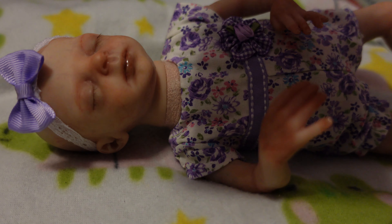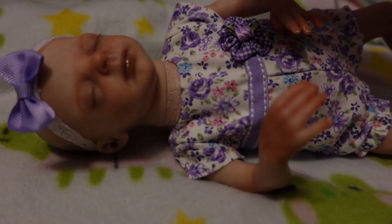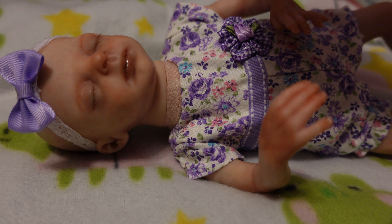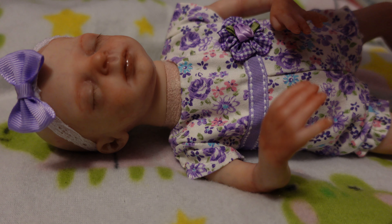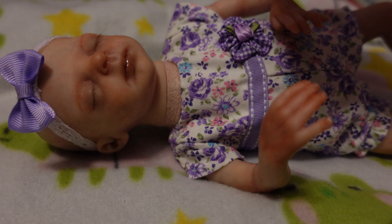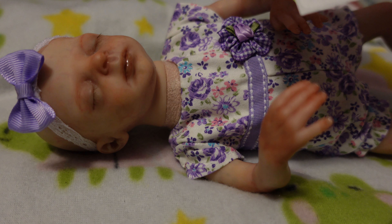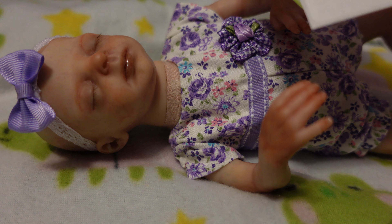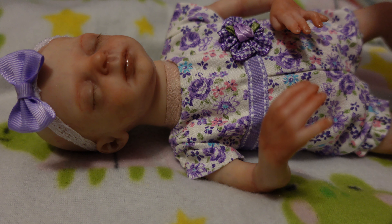Here is all of her info - I wrote down all of her info and I do that for all my babies so they can write it on the birth certificates. She's also going with the birth certificate - I just forgot to grab it out - and a card from me. Here is all the info on this sweet girl: sculpt - Promise sculpt, sculptor - Marita Winters, date of birth - 5/14/21, time of birth - 12:22 PM, weight - 2 pounds 1 ounce, 10 inches long, artist - Katie McCulloch, nursery - Katie's Precious Angels Reborn Nursery.